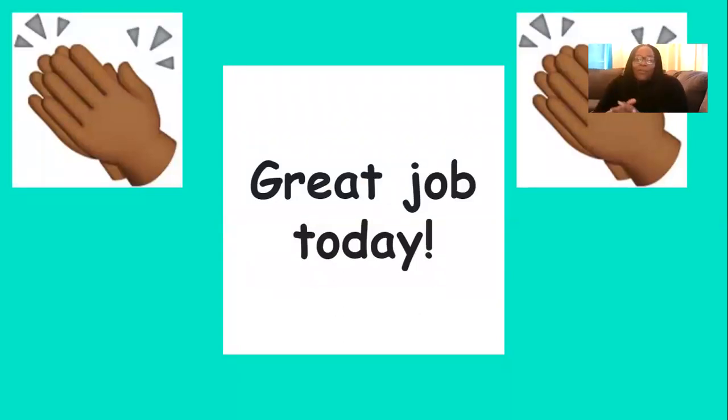Great job today, everyone. Keep up the good work. I am so, so proud of you.